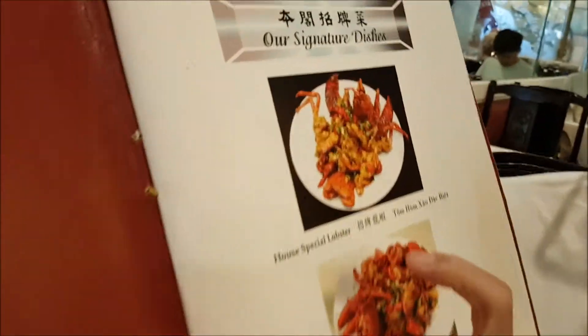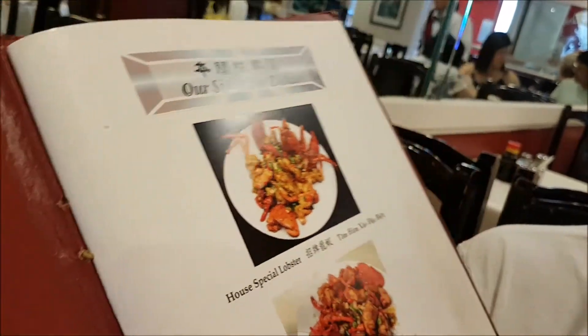I'm gonna get the Hound Special Lobster here, which is one of the really good dishes here. And then we're gonna go check out the tank and see what they have.